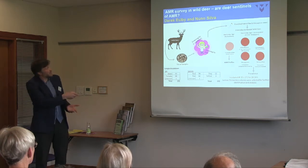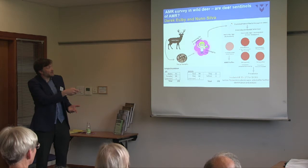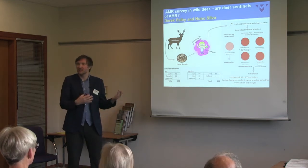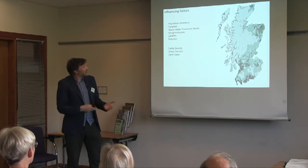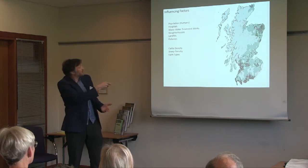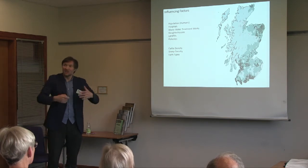For antimicrobial resistance, once samples have been screened for O157, Derek and Nuno at Moredun are looking for resistance to common antimicrobials, with more detailed work on a subset. This is to understand background AMR levels in the environment — importantly, none of these deer have had antibiotics. The work will also explore whether resistance found in deer correlates with proximity to farms, human populations, hospitals, or wastewater treatment facilities. That analysis hasn't been done yet, but this is the idea of what we're using these samples for.